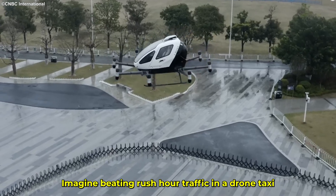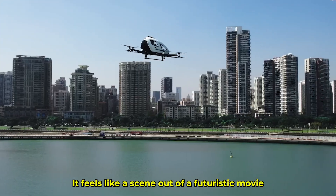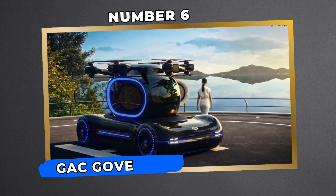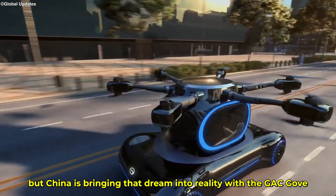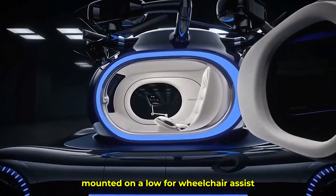Imagine beating rush hour traffic in a drone taxi, zipping between skyscrapers — it feels like a scene out of a futuristic movie, yet here we are witnessing it unfold. Number 6: GAC Gove — The Car That Can Fly. Flying cars have always been the stuff of dreams, but China is bringing that dream into reality with the GAC Gove: a single-seat passenger capsule mounted on a low four-wheel chassis.